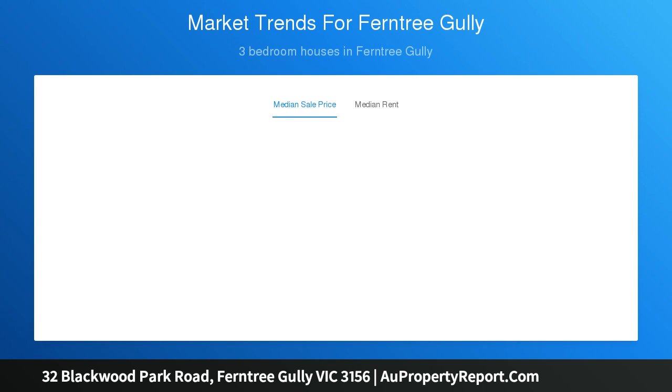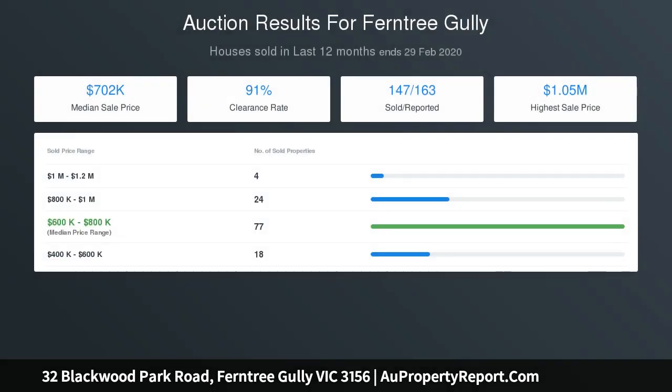The backyard is vast and the elevated patio a beautiful spot to enjoy an alfresco meal or entertain guests, while taking in the northerly views out to the mountain ranges.